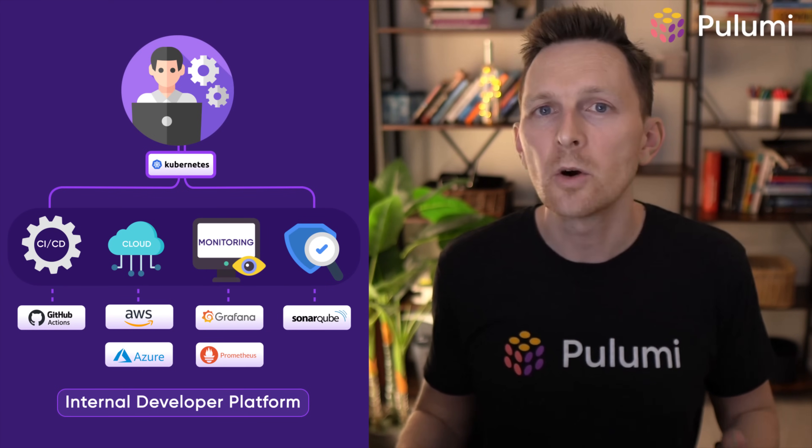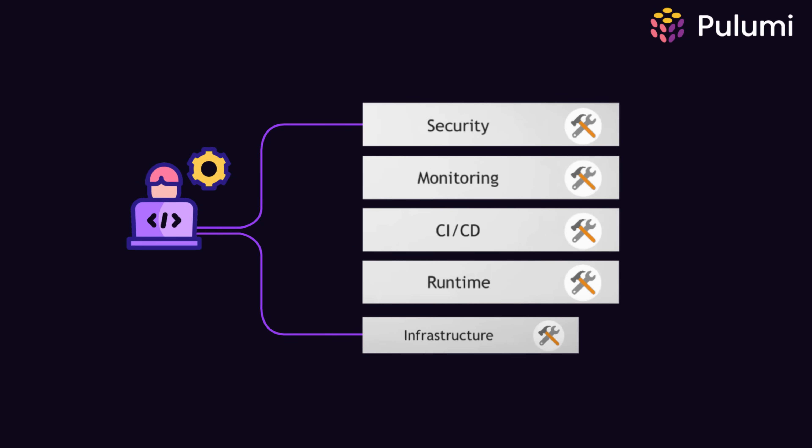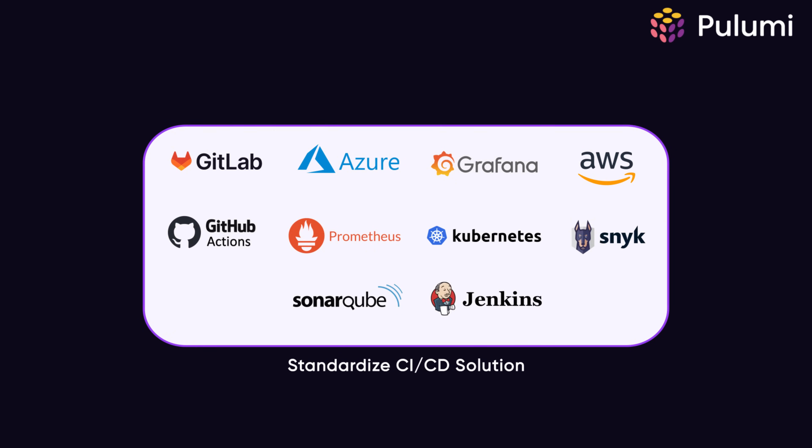This isn't about restricting choice. It's about providing excellent defaults with escape hatches. Developers get self-service access to pre-configured, secure, and compliant infrastructure. They can spin up environments, deploy applications, and access resources without waiting on tickets or learning new tools. Meanwhile, platform teams ensure there's consistent security and best practices baked into the defaults of the platform.